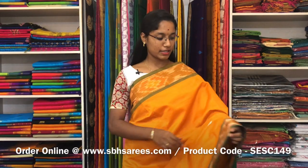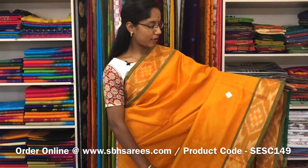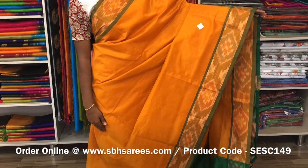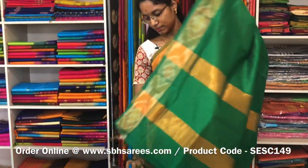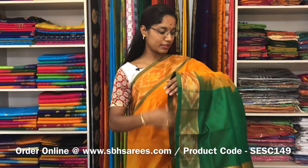This is a semi silk cotton saree with mustard and green combination. In this, we have a pochampali border on both sides of the saree. The entire body is spread in mustard colour with a ziripatti pallu in green colour and a plain green blouse. The price of the saree is 1390 and the product code is SE SE 149.